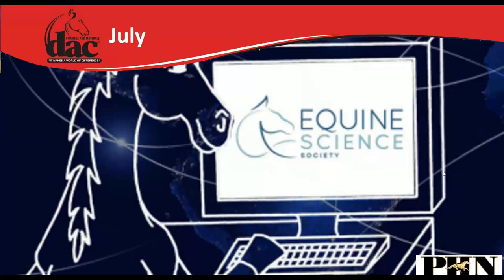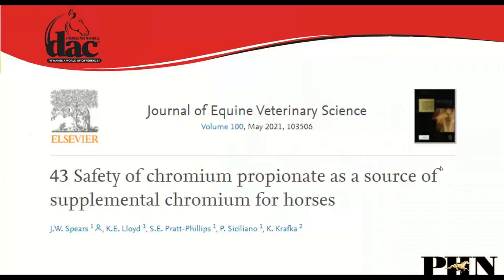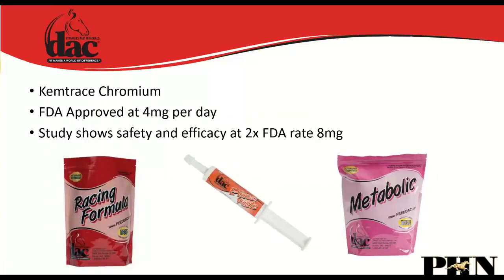In July we did an overview of the equine science meeting. Researchers at the University of North Carolina were part of the study that helped get Chem Trace Chromium Propionate FDA-approved at 4 mg/day. The study confirmed it was safe and effective — safe and effective being the two key findings reinforced by the research.